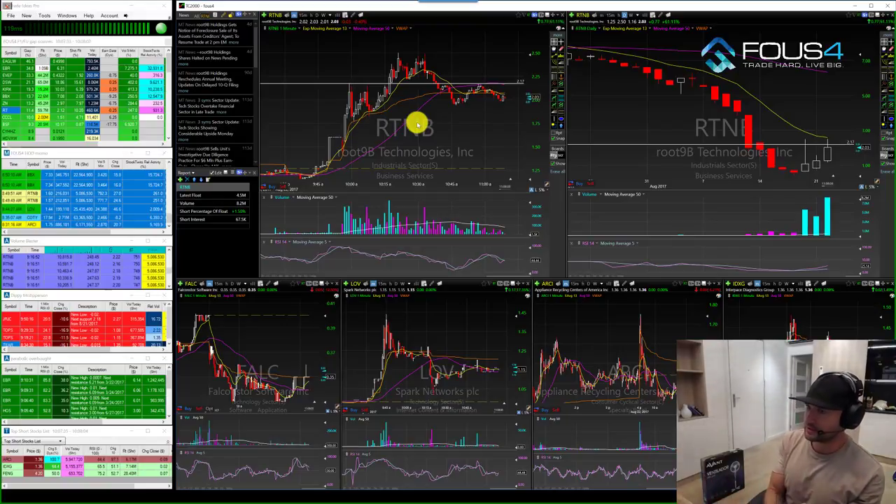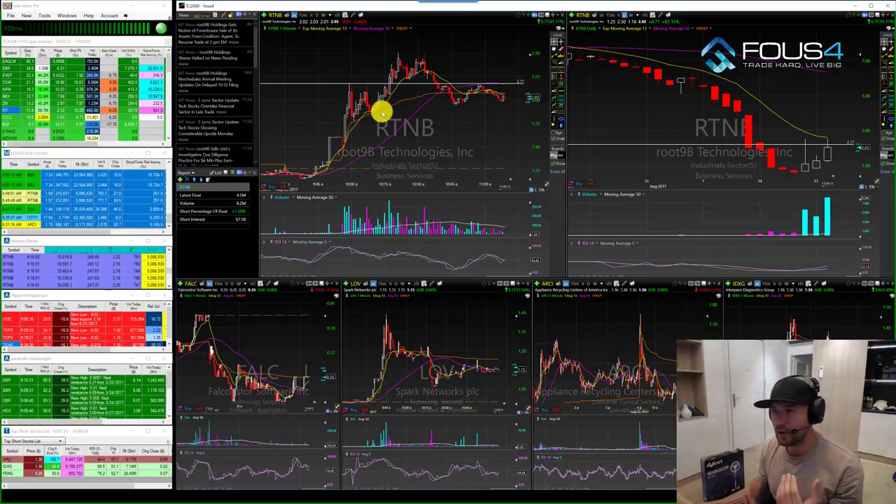It was a pretty perfect trade — setting up your watch list the previous night, having it on watch so it's something you can see, to a pattern you find in Foos 4 Part 2 for the breakout, and then piecing out and following the 13 EMA trend. In addition, it was also a stock that continually was showing up on my intraday scanners.